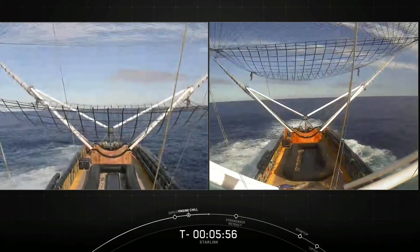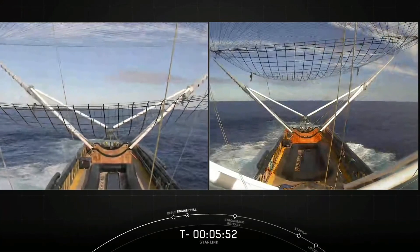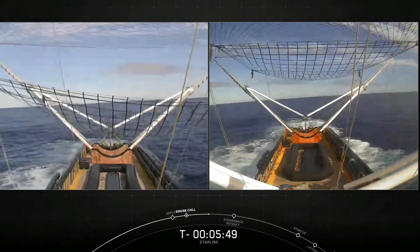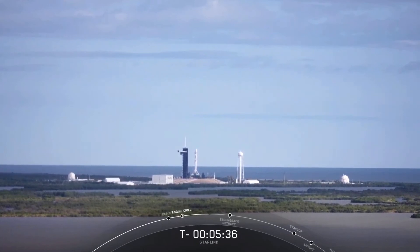Weather is really important for the sea states of the recovery boats, as well as how the fairings return to Earth on parachutes, so we'll be keeping a close eye on that. Weather for the launch is currently a go — we have a 70% chance of go, with the possibility of a thick cloud layer rule being the only concern. The vehicle, satellites, weather, and range are all looking good for an on-time liftoff just under five and a half minutes from now.